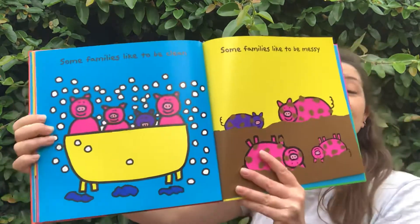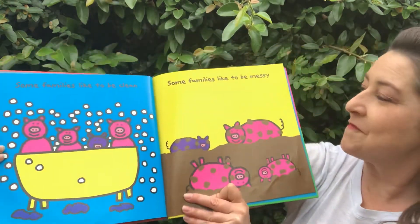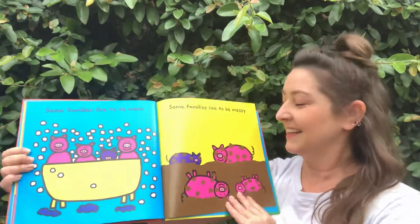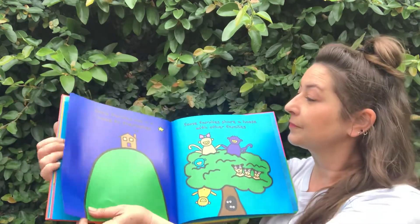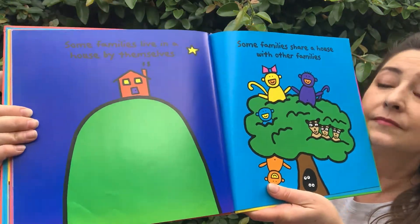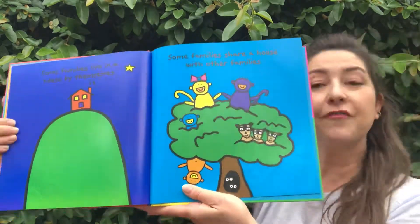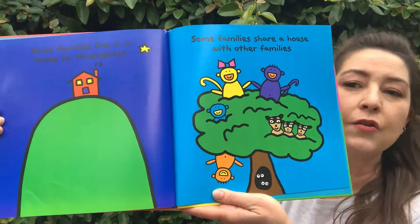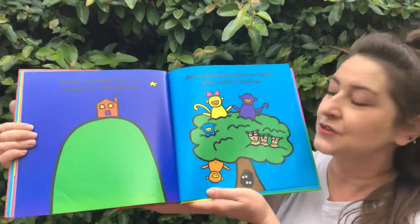Some families like to be clean — they're all taking a bath. And some families like to be messy. Sometimes I like to be messy, and sometimes I like to take a bath. Some families live in a house all by themselves. Some families share a house with other families. There's the raccoons and the monkeys — I don't know who lives inside that tree, but I see some eyes. They all live together in that tree.